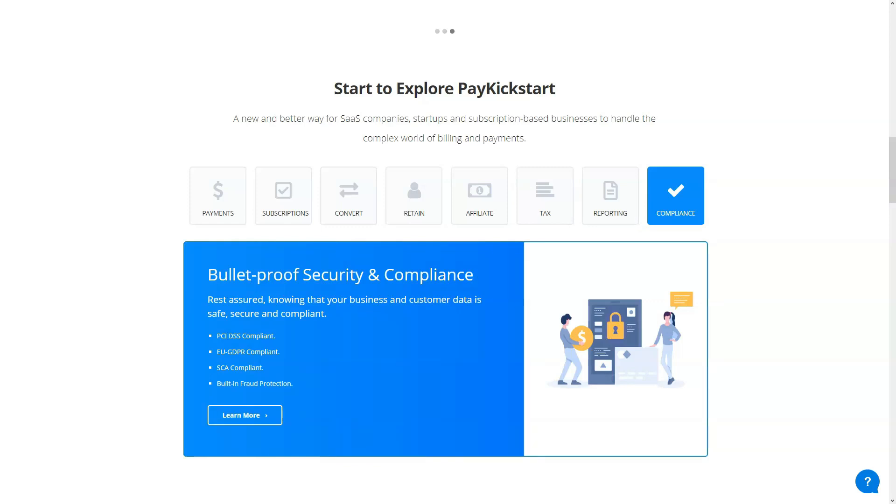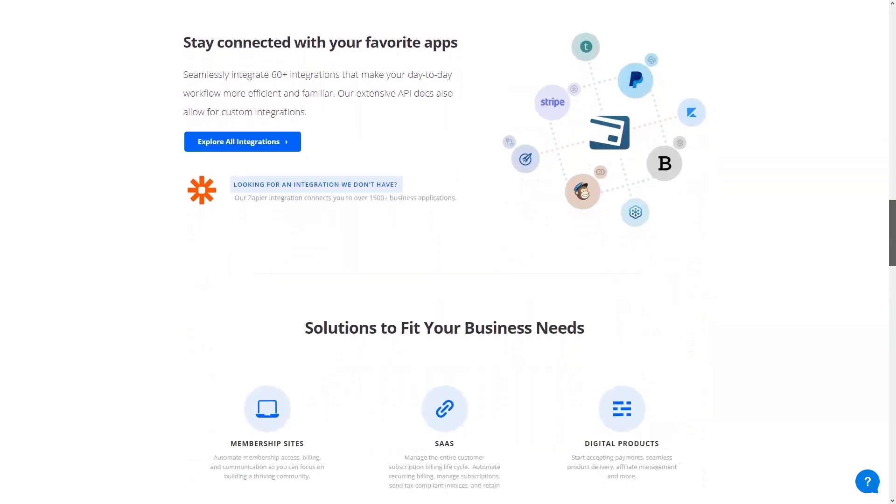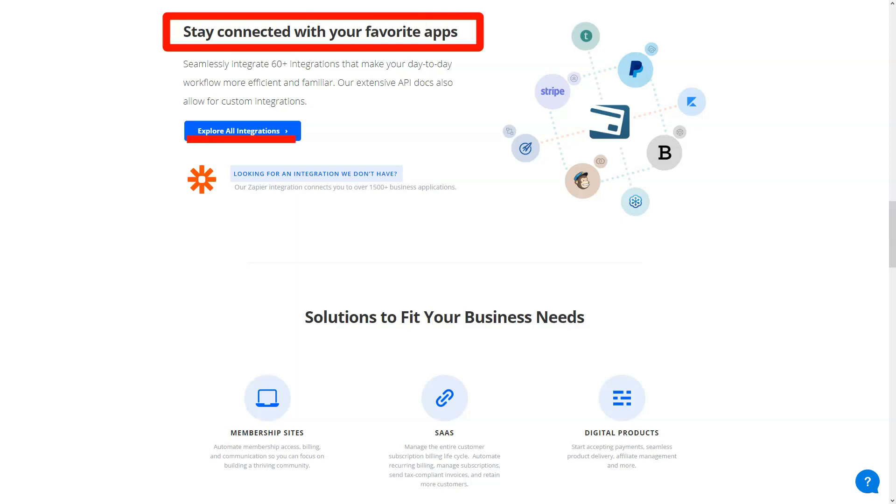The next plan available is the Professional plan. It's almost four times as expensive and will cost $99 per month. This more expensive plan gives you unlimited products to sell, an affiliate center, and the ability to set up multiple account users. The latest and most expensive plan costs $149 per month and offers all the benefits of the above two plans and more, including analytics, audience builder, monitoring and more.